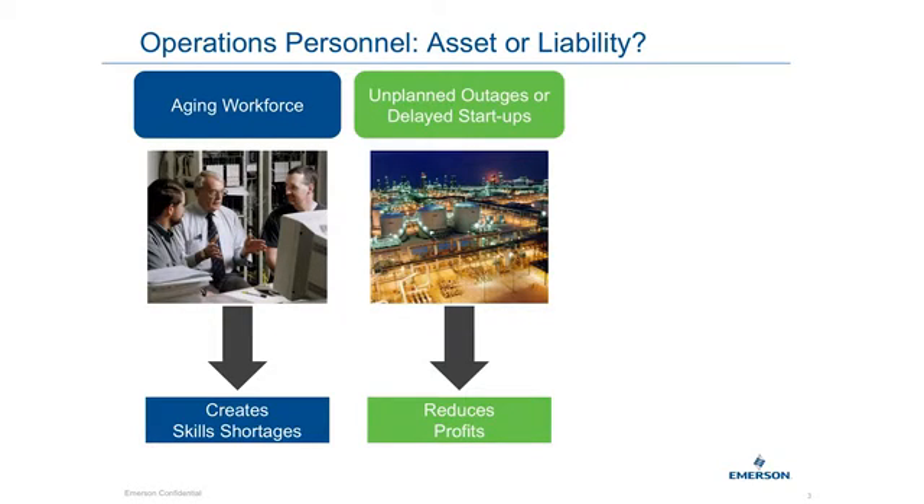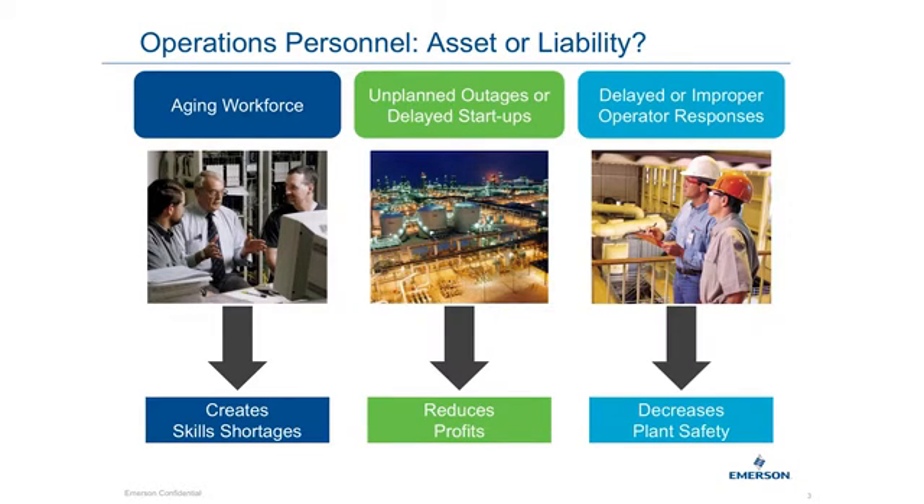Another challenge is to ensure unplanned outages or delayed startups are handled per procedure so that your businesses will not lose profitability or experience any type of equipment damage. Another challenge is to make sure your operators know the appropriate response to properly handle operational or mechanical issues in order to mitigate any potential safety incident to your personnel, infrastructure, or the surrounding community.